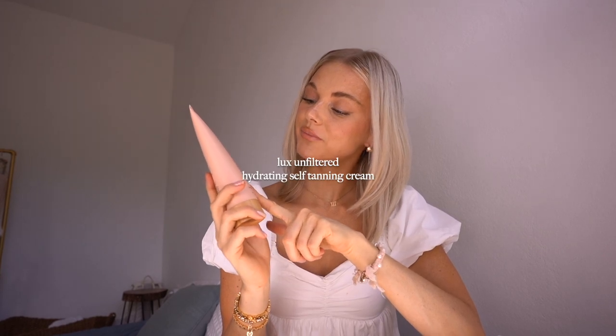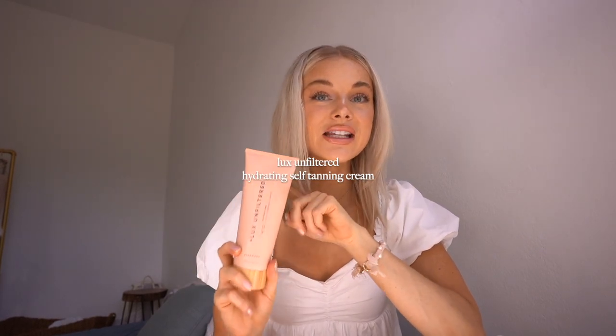Since we're on the tanning topic, this Luxe Unfiltered Hydrating Self Tanning Cream — I've been using this every single night. You can use it every day but I'm getting very dark from it. It's a very natural color in my opinion. I love this; it's just a gorgeous color. That's my main thing I love about it. And it smells good too — it's a rosewood scent.